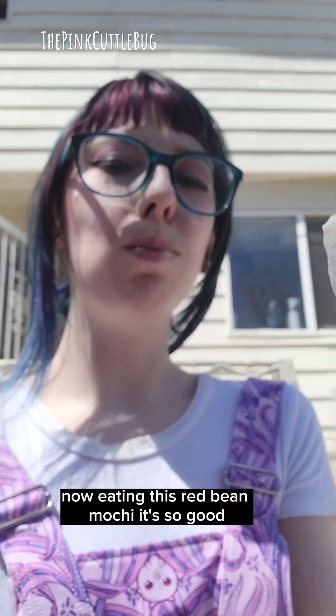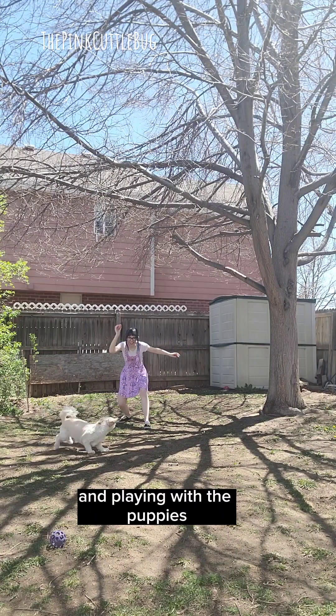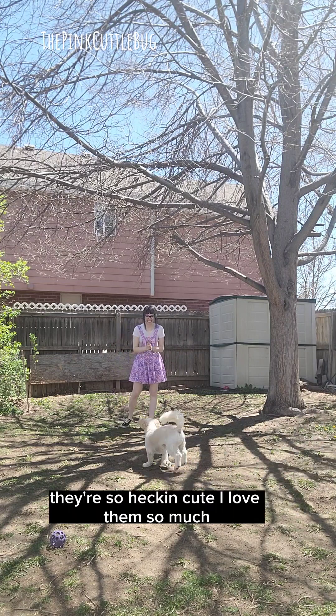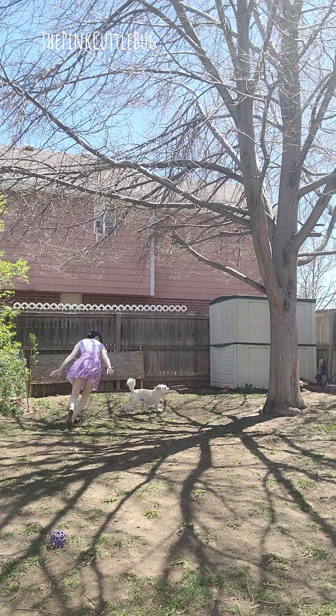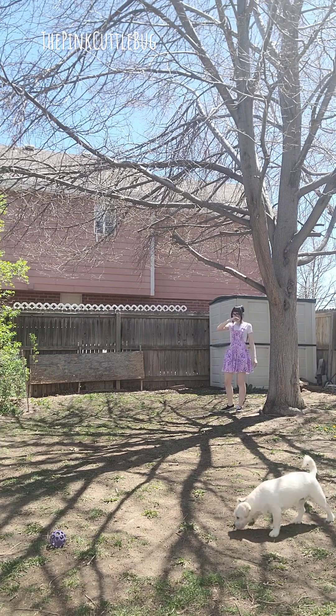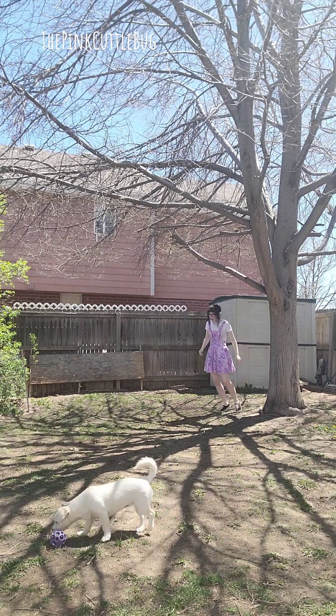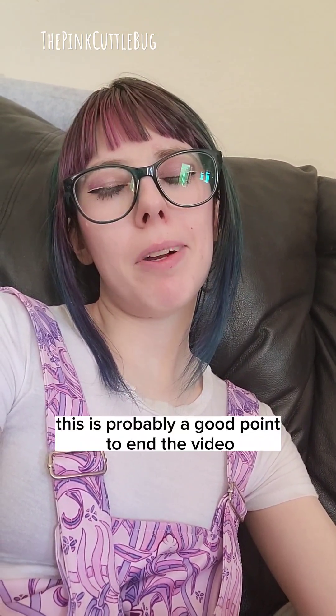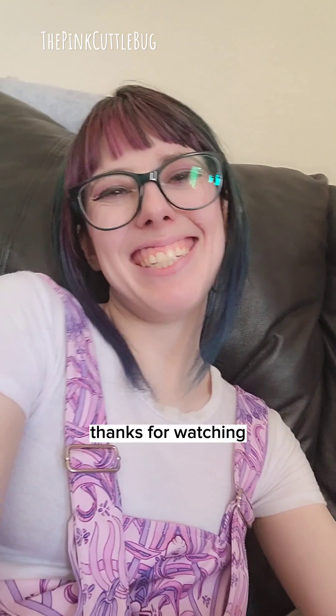Hi hi hi, Jasmine! Now eating this red bean mochi — it's so good — and playing with the puppies. They're so heckin cute, I love them so much. I think I need a nap. This is probably a good point to end the video. Thanks for watching!